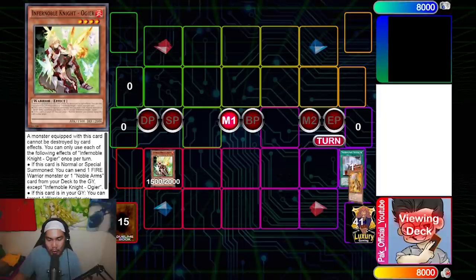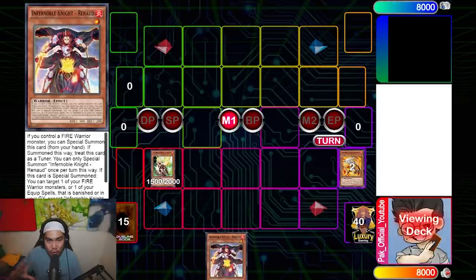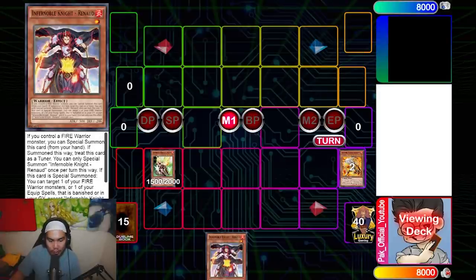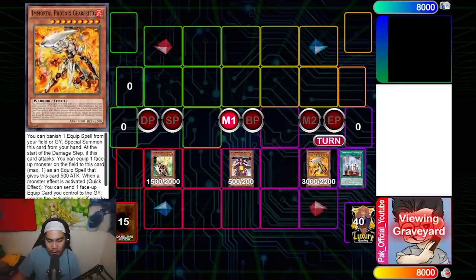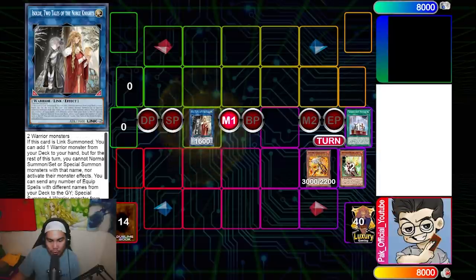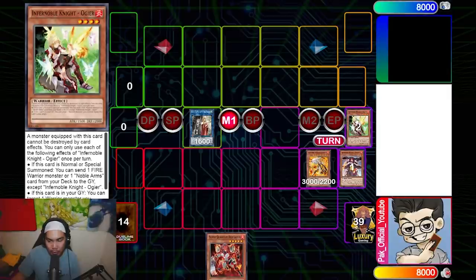I normal summon Old Gear, dump Gear Freed, then activate Durandal equipped to Old Gear to add Rinald. Essentially: normal summon Old Gear, dump Phoenix Blade, activate Durandal equip to Old Gear, use Rinald's effect to add Gear Freed back — this is for the case when you don't hard draw Gear Freed. We then banish Durandal, summon Gear Freed, and link both into Assault.